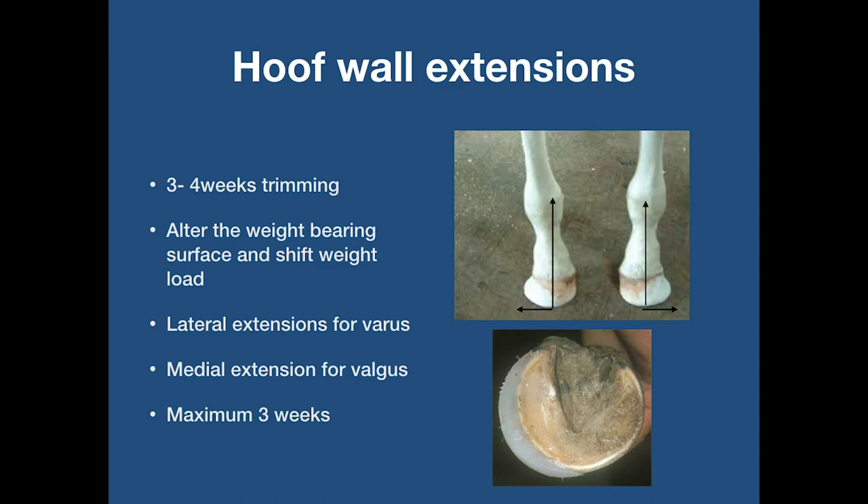It is important to remember when fitting such extensions that they should be removed after a maximum of three weeks. The hoof capsule is porous and very malleable at this stage. Extensions of any size and type can create leverage on the hoof wall. By removing the extension regularly, this allows your vet and farrier to check the progress of the angular limb deformities. Mild angular limb deformities will correct quickly and can sometimes over-correct.